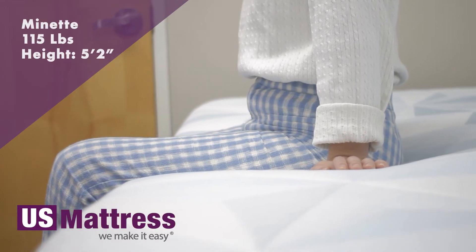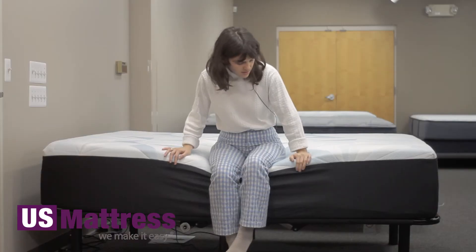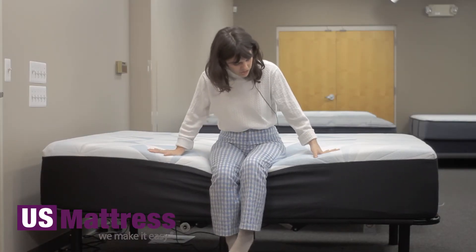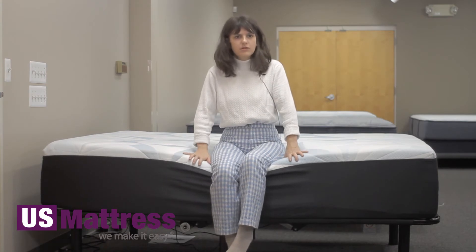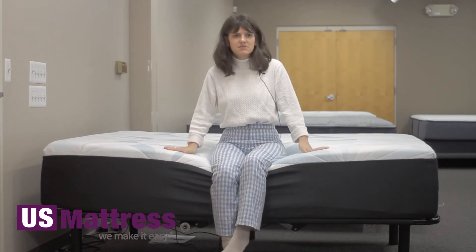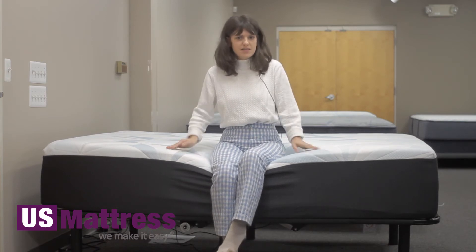I'm sitting on the side of the Serta Arctic Memory Foam Premier Firm Mattress. As you can see, as I'm sitting on it, the edge is bowing in a little bit, but not too much. It's pretty good edge support for a memory foam mattress, and especially at my size, I can still comfortably sit on the edge getting ready in the morning as I'm putting on my socks.